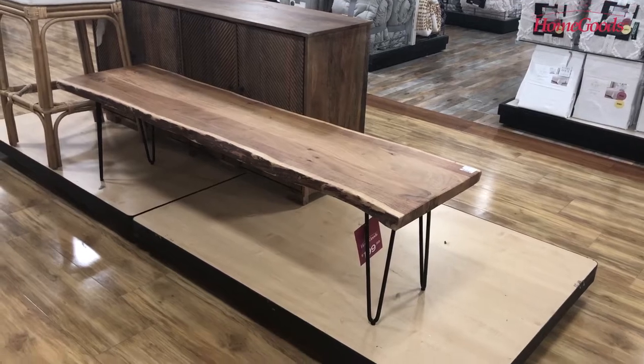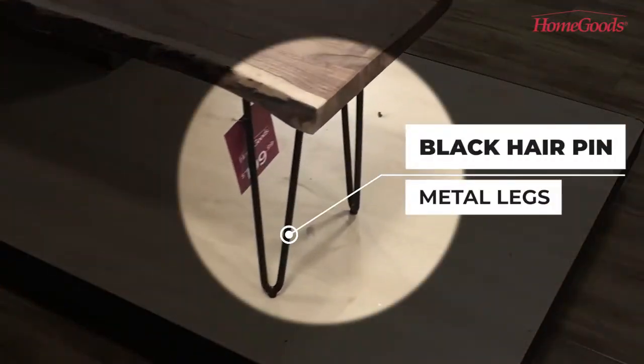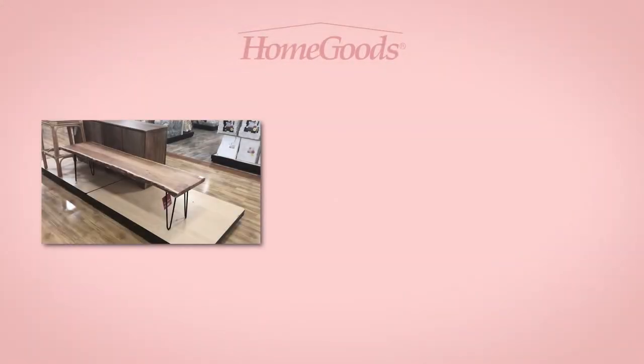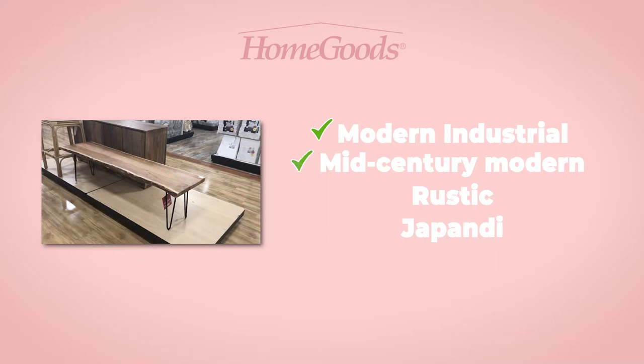First up is this beautiful solid wood bench with black hairpin metal legs. The raw edge gives it a beautiful organic look. I think this bench would fit in with different interior design styles including modern industrial, mid-century modern, rustic, and Japandi.